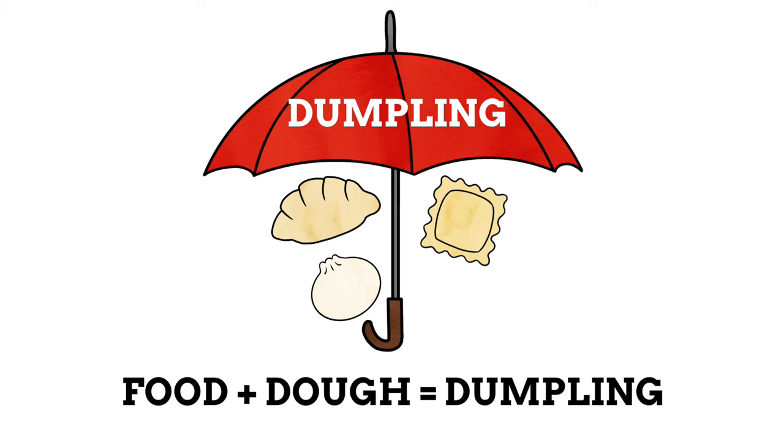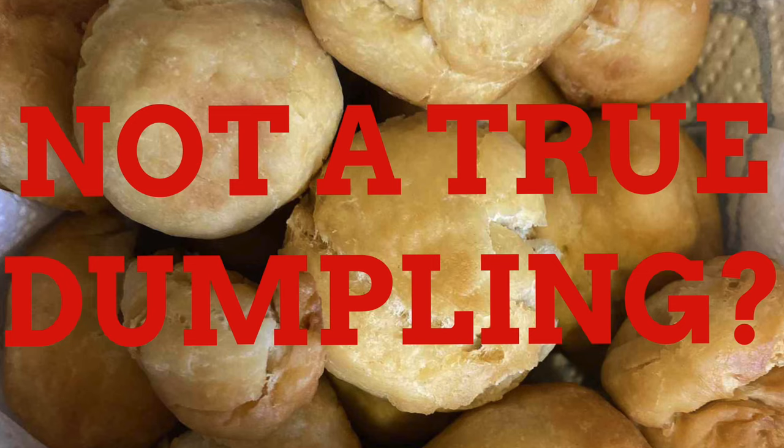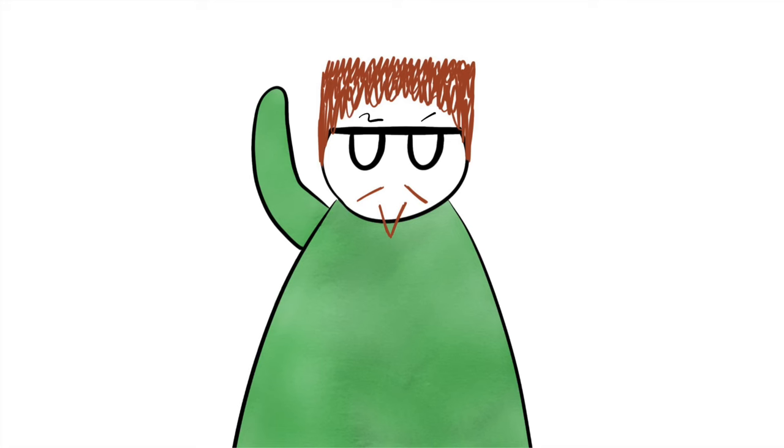This also means dumplings can be savoury or sweet. And while that's the broad definition, some people still argue it. Some believe a true dumpling isn't fried, which disallows certain dumplings from being dumplings. The Jamaican dumpling for example is fried, so it's debated. Likewise, they don't always have a filling, which can make things confusing too. If we go along with this definition, it means that a huge amount of foods can actually be called dumplings, even ones we don't always link with the term.